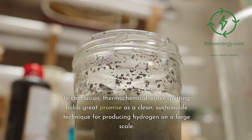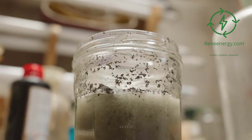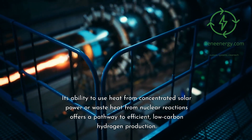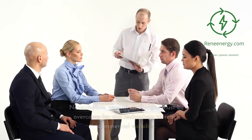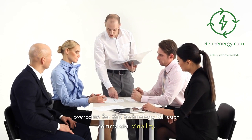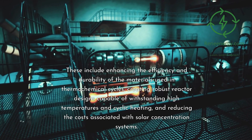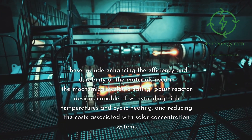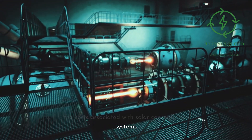In conclusion, thermochemical water splitting holds great promise as a clean, sustainable technique for producing hydrogen on a large scale. Its ability to use heat from concentrated solar power or waste heat from nuclear reactions offers a pathway to efficient, low-carbon hydrogen production. Nevertheless, several challenges must be overcome for this technology to reach commercial viability. These include enhancing the efficiency and durability of the materials used in thermochemical cycles, creating robust reactor designs capable of withstanding high temperatures and cyclic heating, and reducing the costs associated with solar concentration systems.